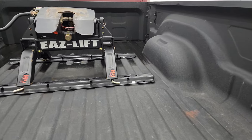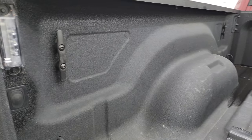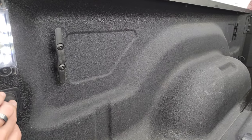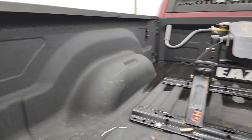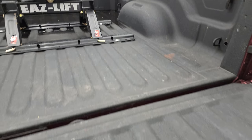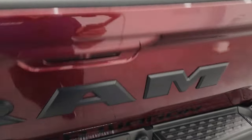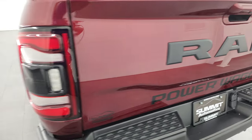It comes with a spray-in bed liner, and this one also has a fifth wheel hitch. There's LED bed lighting back here, nice side box tie-downs, and the spray-in bed liner is in really nice condition. The bed itself is in excellent condition, and the spray-in bed liner extends onto the tailgate, which is a nice thing to have.